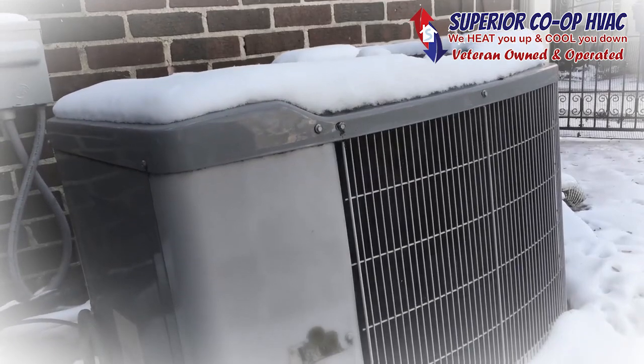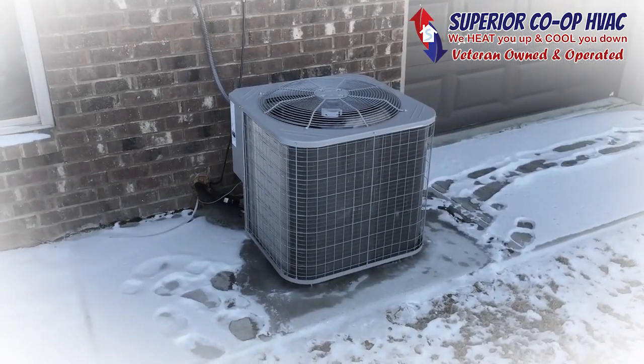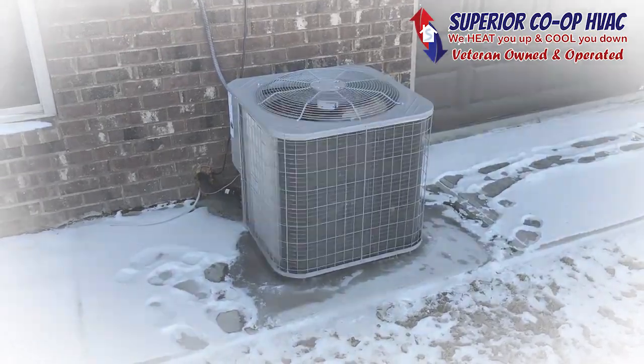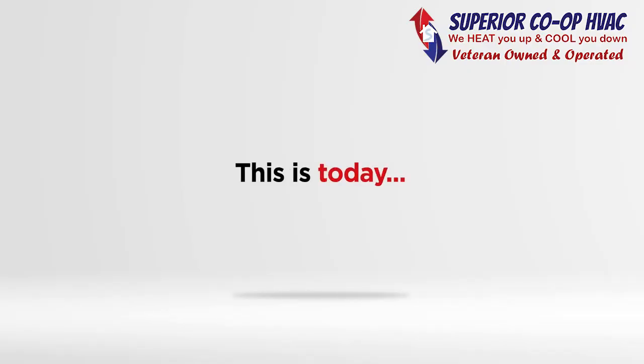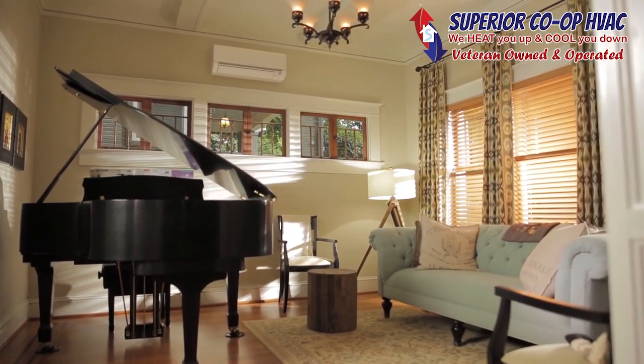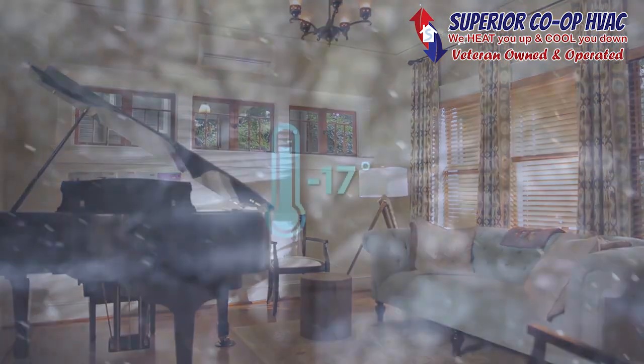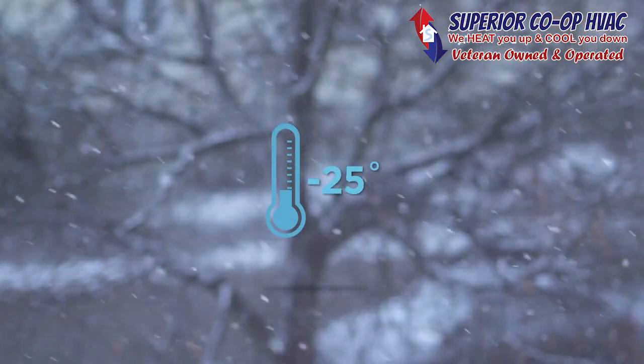In the past, conventional heat pump systems were known for their poor efficiency and performance in cold weather temperatures — but that was then. This is today. Mitsubishi Electric heating and cooling's revolutionary heat pump technology in our zone comfort solutions can give everyone in your home total personalized comfort year-round, even in sub-zero temperatures.